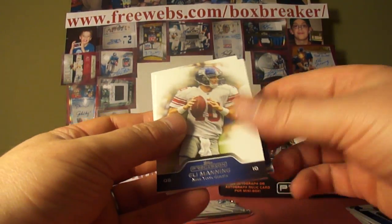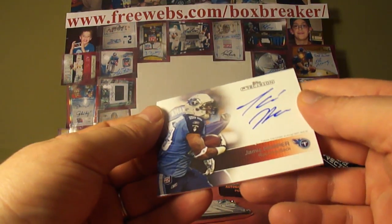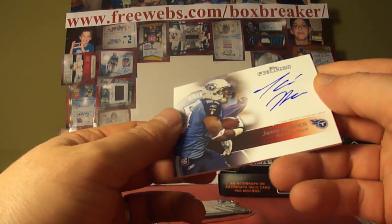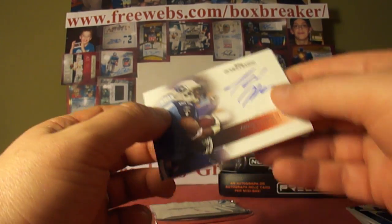Ryan Matthews, Eli Manning, Joe Flacco. And it's Jamie Harper, on-card auto, not numbered. Titans is Dean Tapp.